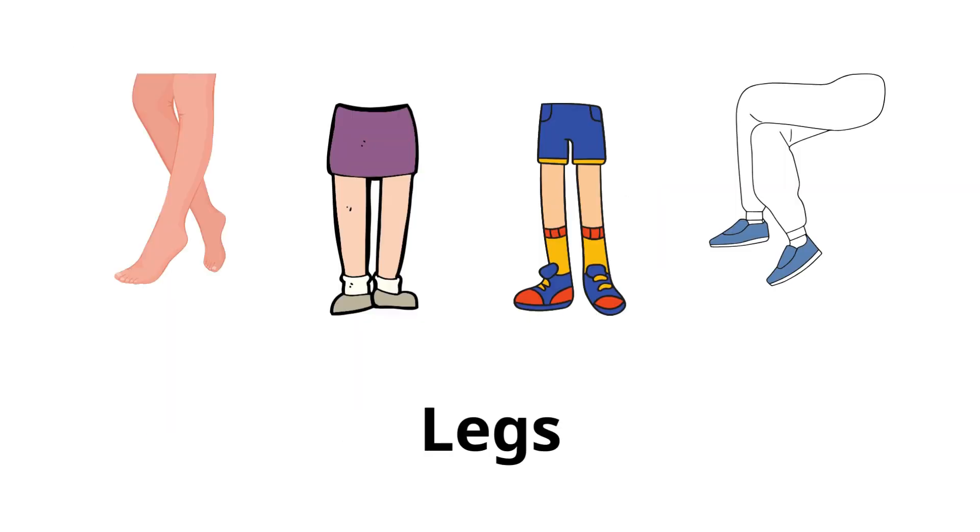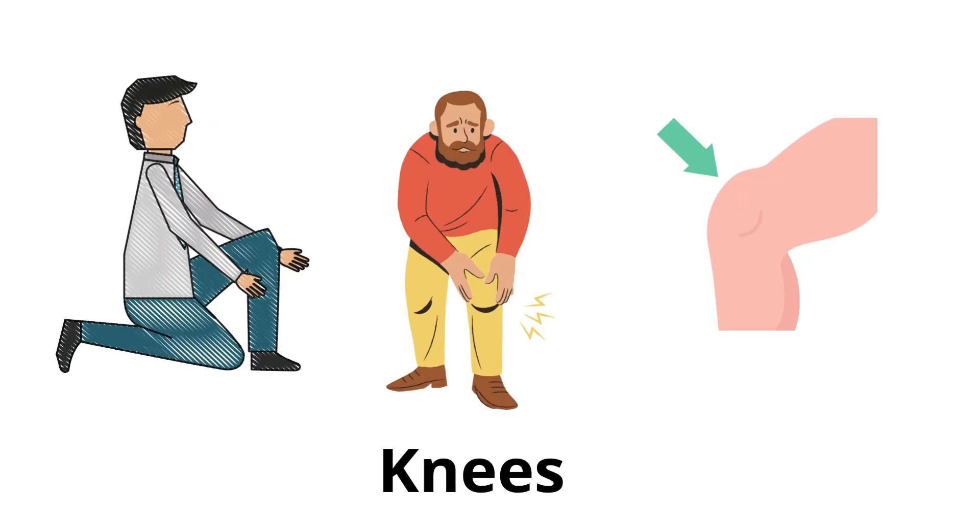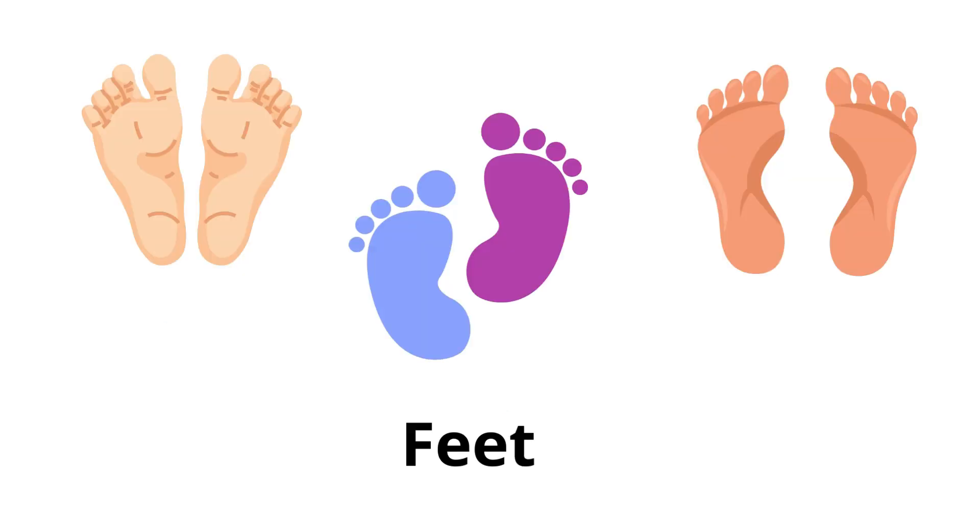Legs: the lower limbs used for standing, walking, and running. We have two legs. Knees: the joints in the middle of the legs that bend when you walk. Feet: the lower part of the legs, used for standing and walking. Each foot has five toes.